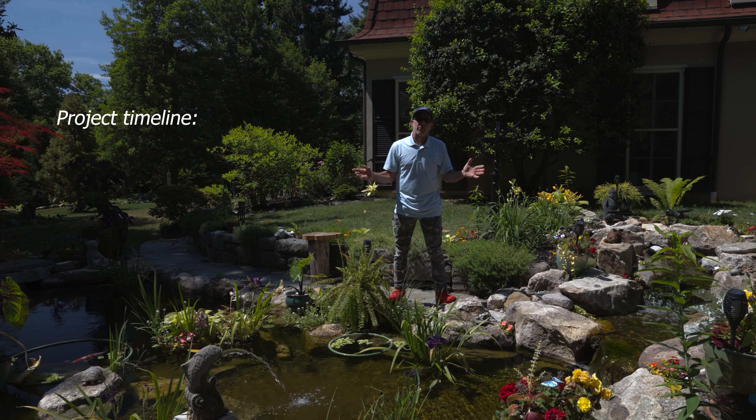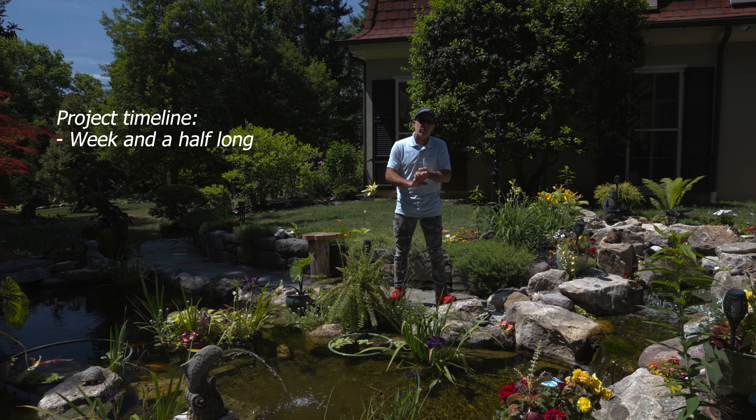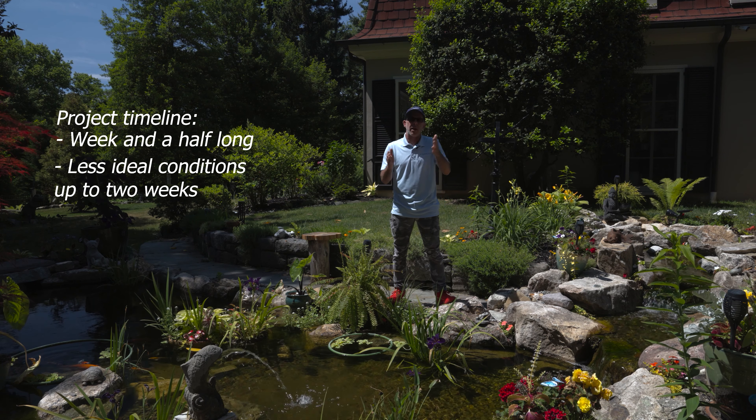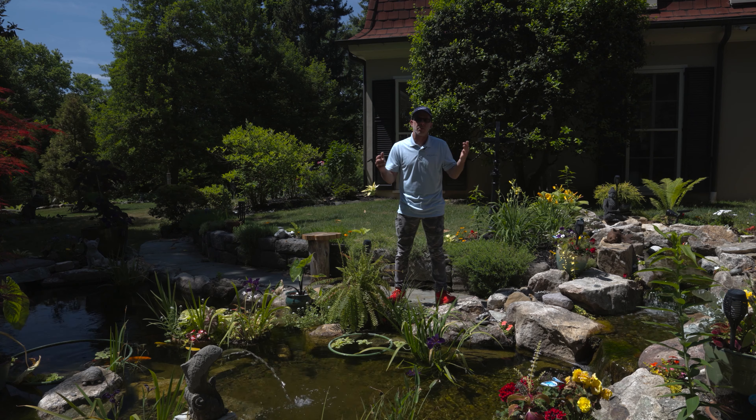This is probably a week and a half long project — working every day, good conditions, no rain. It could easily expand to two weeks with a little bit of rain and delays.